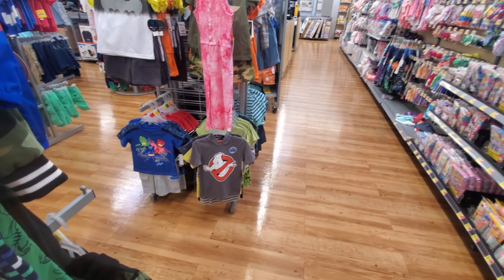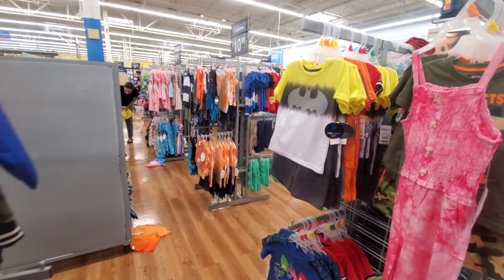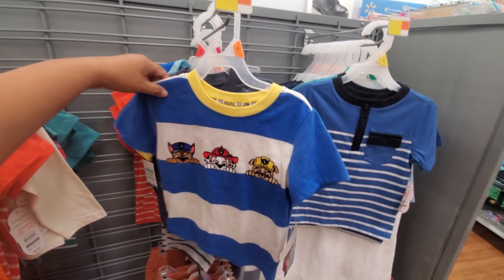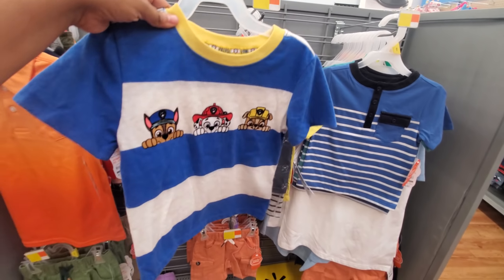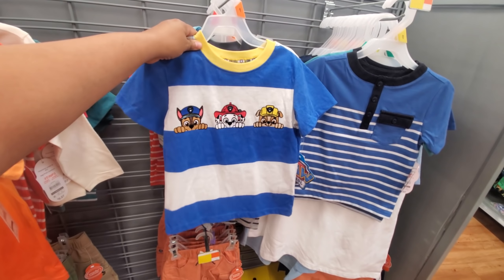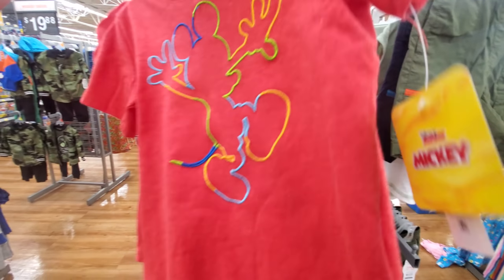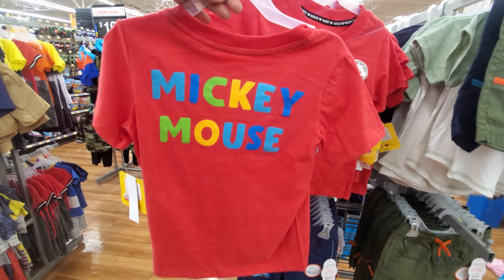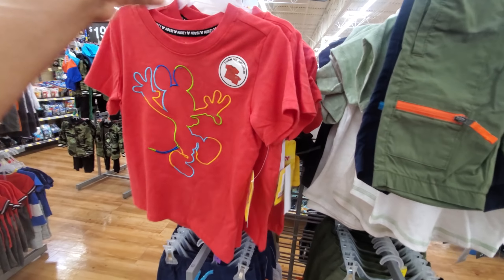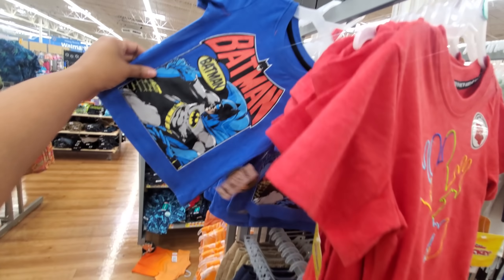Oh, cute Ghostbusters. A jacket — it's $11.70. I can't find a price for this Paw Patrol, but in TJ Maxx and Marshalls, Paw Patrol stuff is about $8. $9.44. Look at that cute little Mickey Mouse one — and then it says Mickey Mouse in the back. They have Spider-Man and Batman.